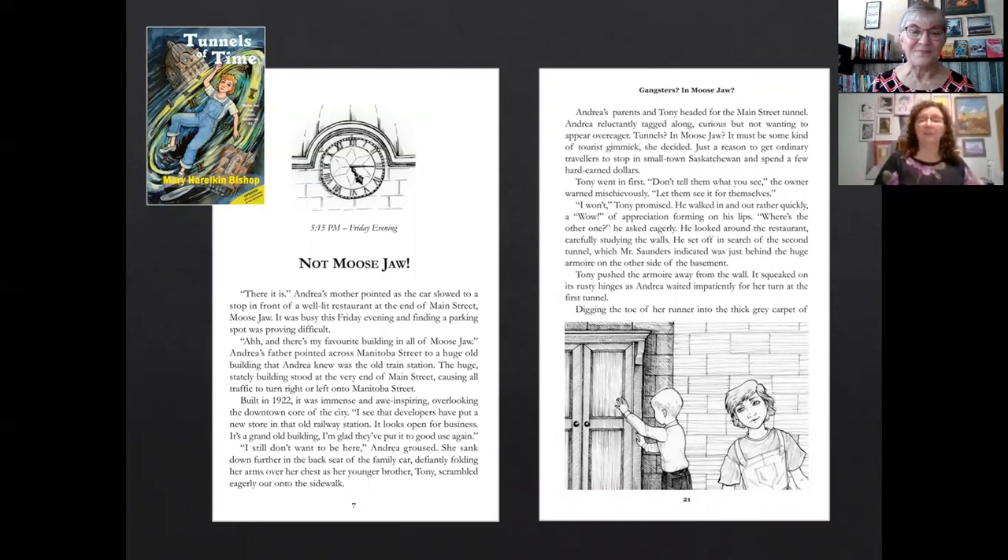What you see is what the inside of the book looks like. The illustrations are done by a wonderful illustrator, Wendy Nordell. The illustration on the bottom right-hand side shows Tony pulling an armoire away from the wall and Andrea looking on. In Moose Jaw, in many of the buildings along Main Street and the hotels, you would find tunnel entrances concealed or hidden by a large cupboard called an armoire. So that was very common to see something like that.